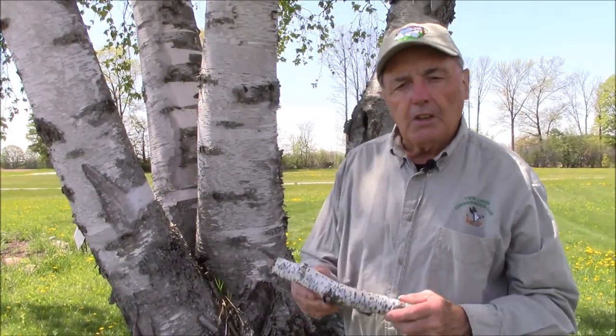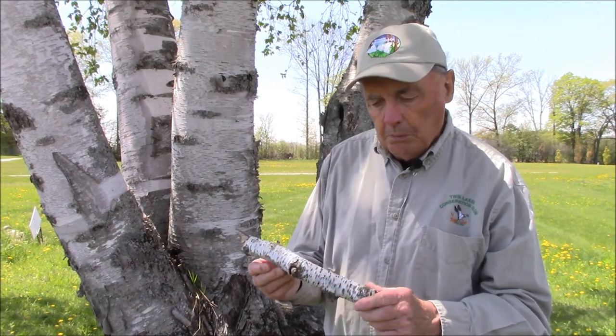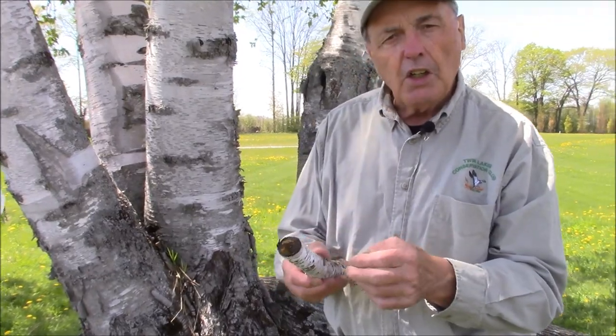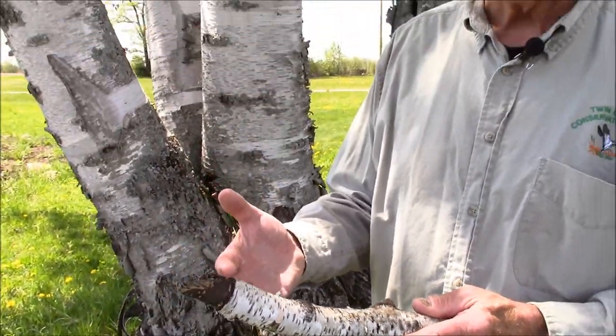Welcome to Connecting with Nature. Today we're going to talk about the white birch tree. It's significant in our culture, society, and environment. The white birch, also called paper birch, is a well-known, easily recognized tree because it has white bark that peels off easily in sheets, and was well-known for making canoes by First Nations people. We'll talk more about the birch bark canoe and how the white birch figured into that.